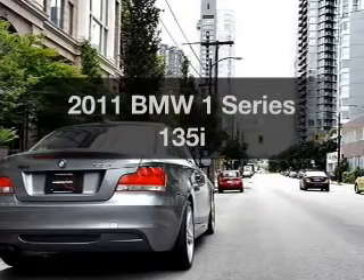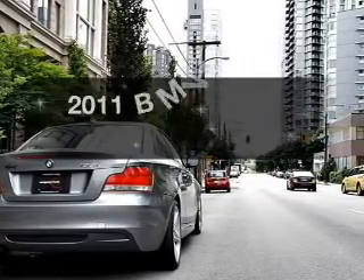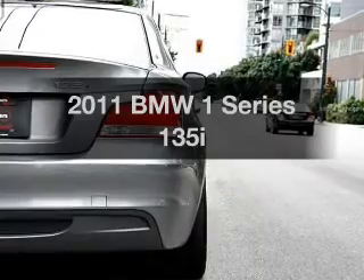Presenting the 2011 BMW 1 Series. If you're looking for an automobile with great attributes, look no further.